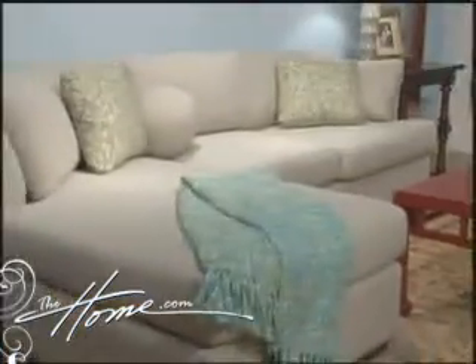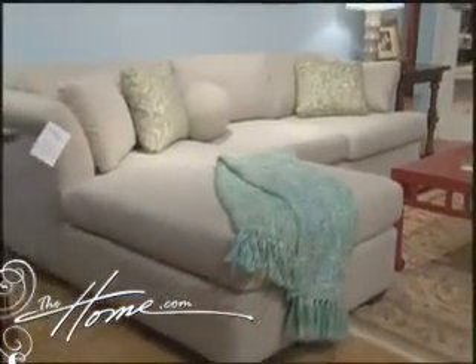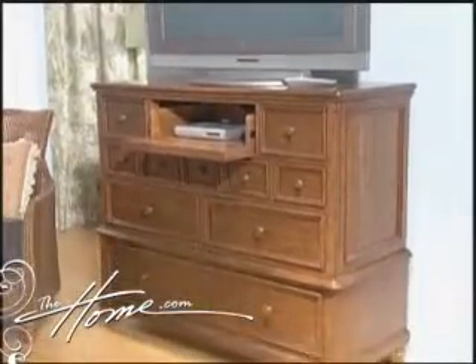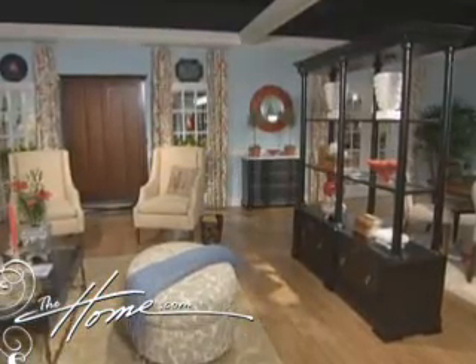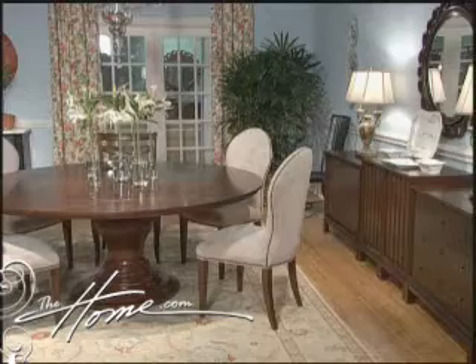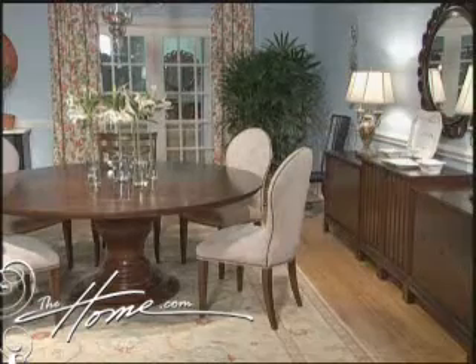We scout literally hundreds, probably thousands of homes a year as we find the homes that we feature in the magazines. We really do get to see how consumers live, the problems they're trying to solve, and the way they love to decorate. Our editors were very closely involved in developing the furniture line — we've had beautiful collaboration. We wanted the pieces to mix and match across the collection, so it was easy for her to pull together a personal expression of her own style.